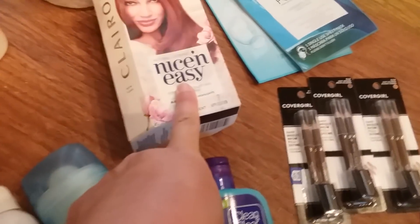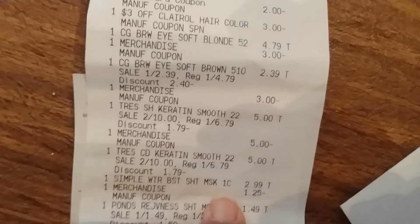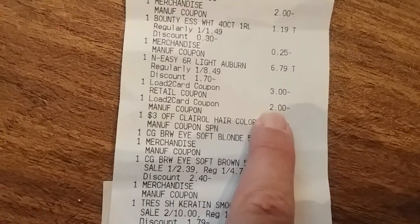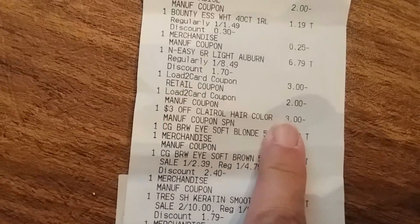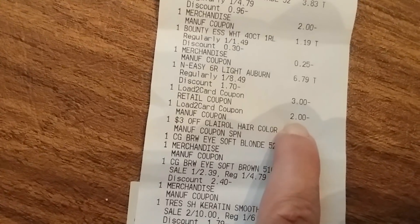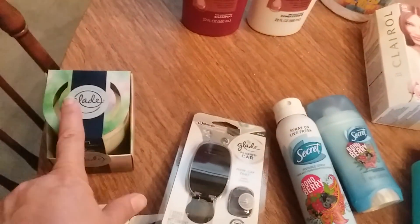There was also a $2 Peely on it, but it was really tiny and would not scan, so the cashier had to put it in manually. The $3 load-to-card came off, the $2 manufacturer load-to-card came off, and then the $3 cash register tape coupon came off. So I actually got a double dip on that, which makes up for not getting to use the $0.50 on the Glade candle.